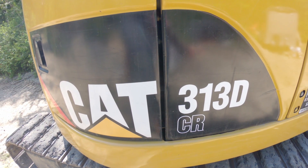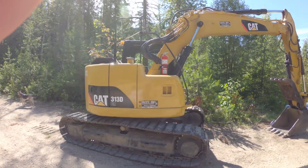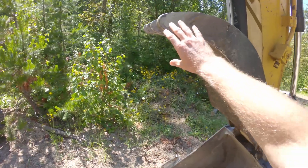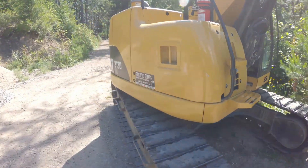We got the right tool for the job — got the Cat 313D. Look at this beauty. This thing's gonna be awesome, got the thumb. This should be pretty cool.